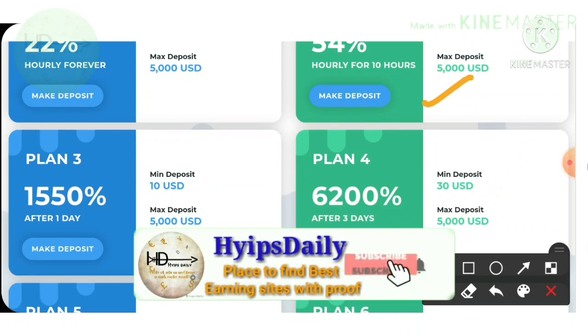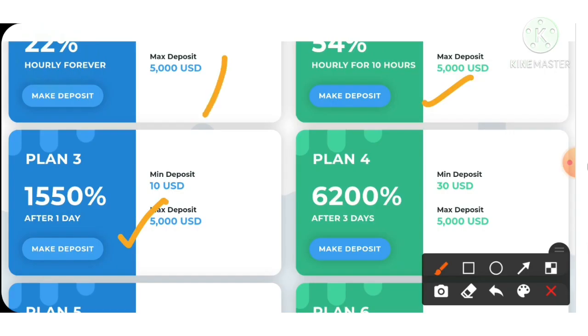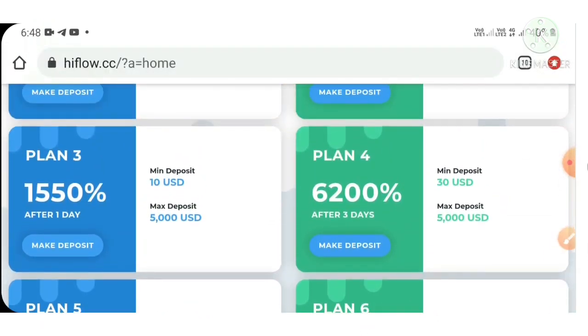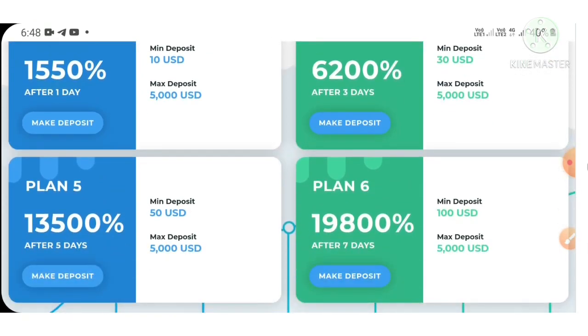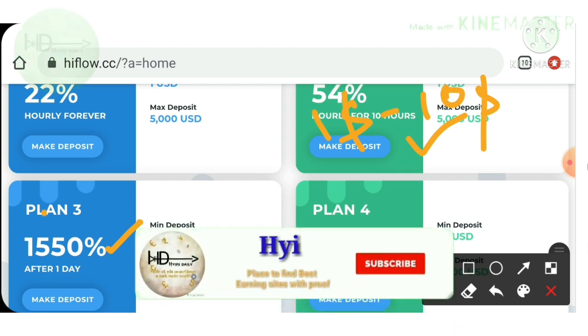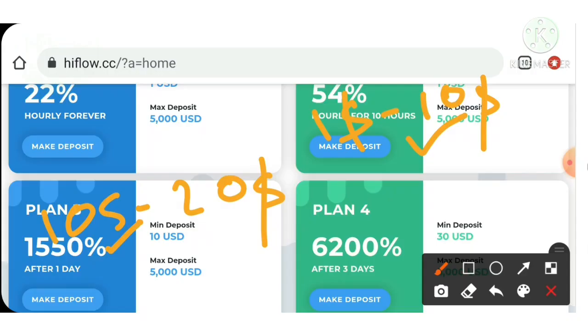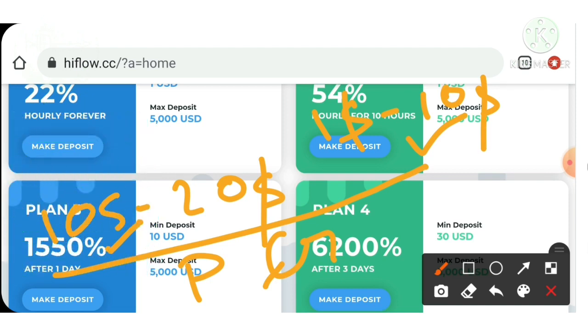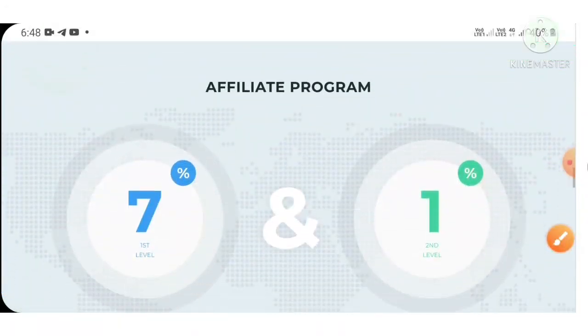My suggestion is to go with plan 2 or plan 3. Please avoid investing in plan 1, plan 4, plan 5, or plan 6, because plans lasting 3 days or 5 days are really not good for HYIP sites. I suggest investing $1 to $10 if you are a low-risk taker, or $10 to $20 in plan 2 if you are a higher-risk taker. I also suggest using only Perfect Money — please avoid using other cryptocurrencies. Invest only through Perfect Money; that is my humble request and suggestion.